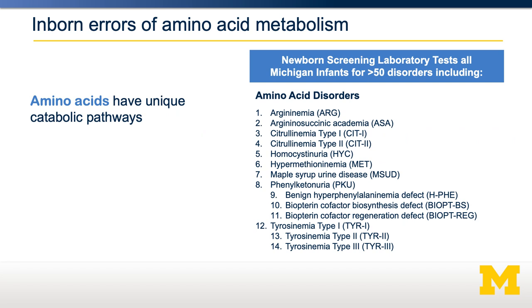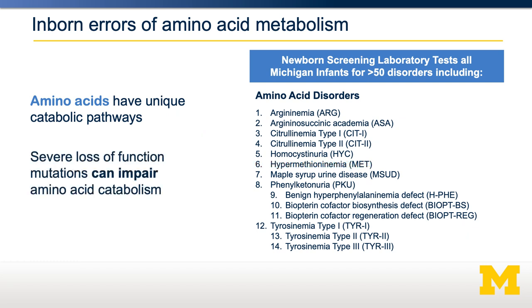If you look at this list of the ones that are tested in Michigan, you can see that some of these disorders are associated with specific amino acids. For example, arginemia, which is characterized by a buildup of the amino acid arginine, or hypermethioninemia, which is characterized by a buildup of the amino acid methionine. In both of those cases, the disorder is a protein that would normally be involved in the catabolism of arginine or methionine. Since that catabolism is impaired, arginine or methionine builds up in the blood, often with pathological consequences.